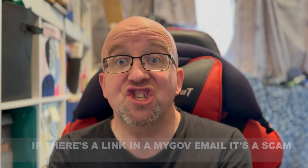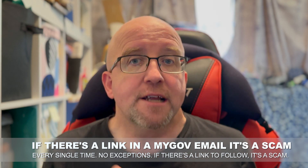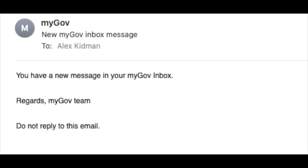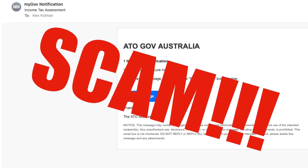Why? Because it's got a link in it in the first place. If you get a legit communication from MyGov, it never comes with a link. It's as plain as plain can be. Here's an example of one that I've had — it never directs you to the MyGov site. It just simply says there's a new message in your inbox. It doesn't reveal any details about you, which is important for your privacy. But it also has no links whatsoever, so those links can't get hijacked.